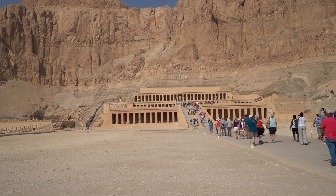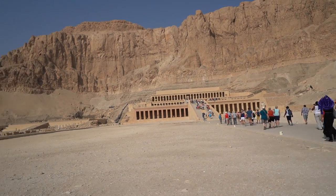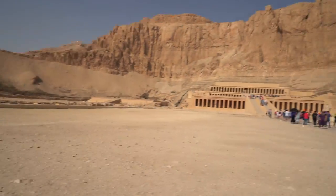This temple looks like it's been restored - it looks way too new. The guide explains that from Cairo to here, the material changes from limestone used at the pyramids and Karnak Temple to sandstone. Hatshepsut was the only queen who ruled Egypt. The temple is made of limestone and consists of three terraces. The first terrace is destroyed, the second has two chapels - one for Anubis and one for Hathor. The last terrace is for Hatshepsut, with a sanctuary dedicated to the god Amun.